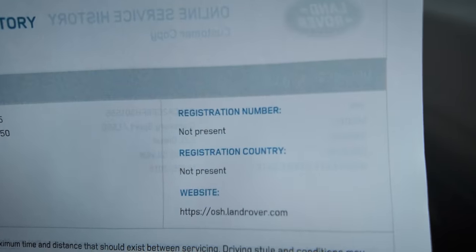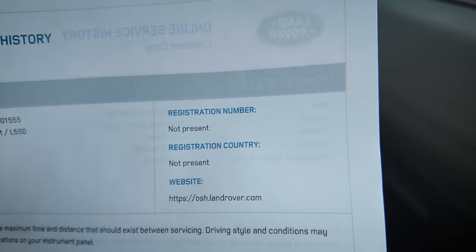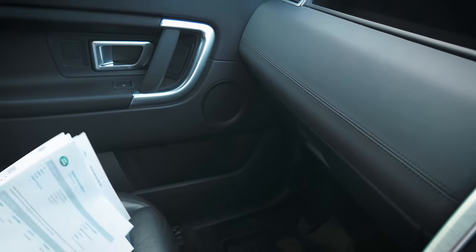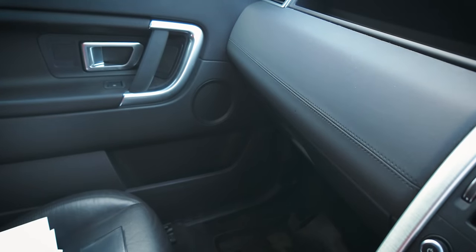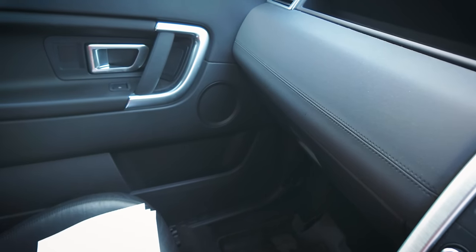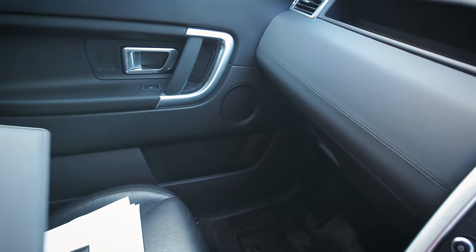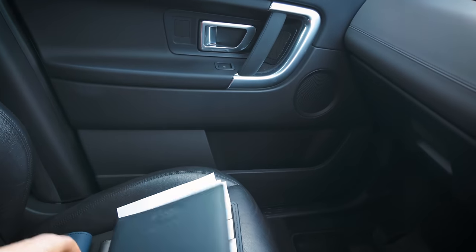The website you need is onlineservicehistory.landrover.com - all you do is type in the chassis number and if it's got any history it'll bring it all up. The trouble is a lot of mechanics don't bother filling out that online history, so it might have history and it's just not there. That's why it's worth going to a specialist.